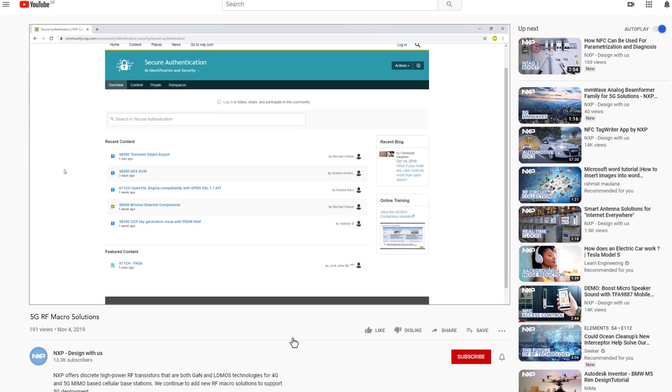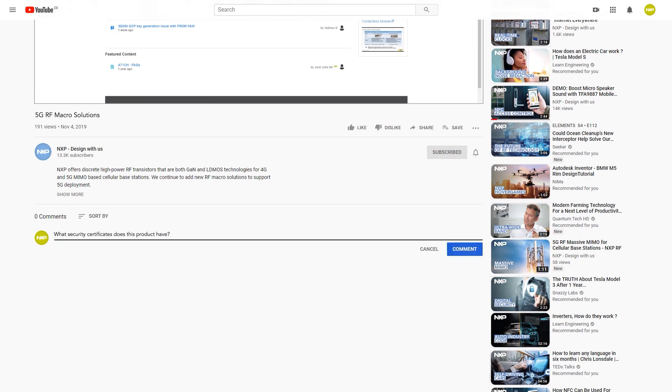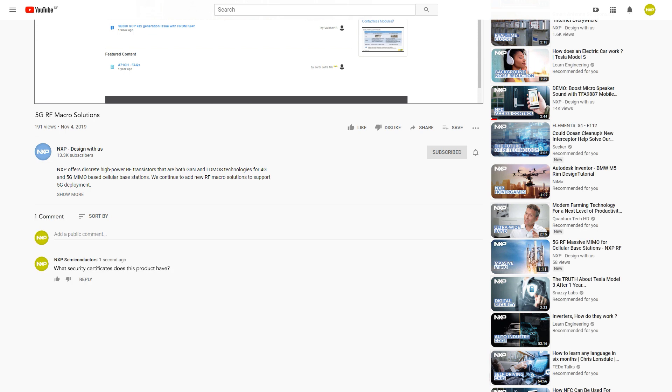If you like this video and want more content like this, just click the subscribe button below. Anything unclear? Just ask your question below the video and we'll try to help you out.